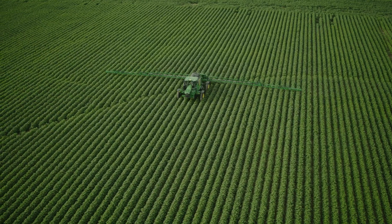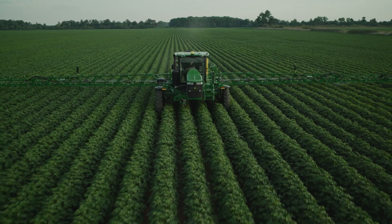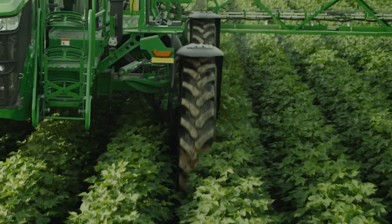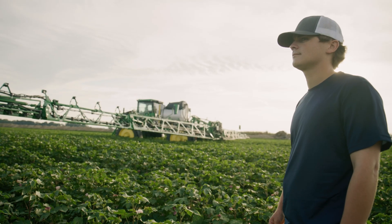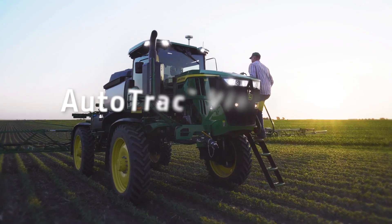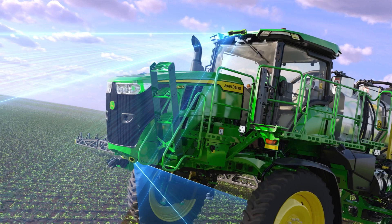Has this ever happened to you or one of your operators? Did you see it? Take another look — there, a sprayer rolling over crop. It happens, but it doesn't have to. Say hello to Auto Track Vision 2.0, an improved visual system that keeps your sprayer tires perfectly centered in every row.